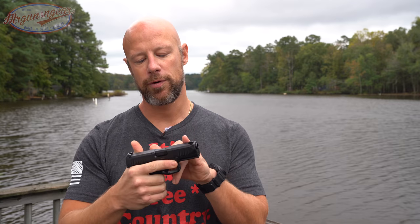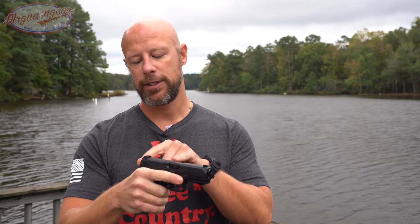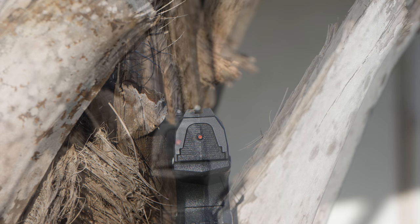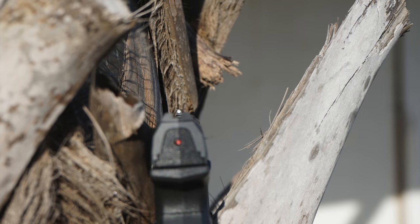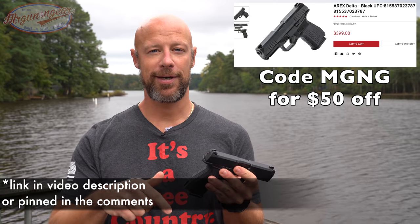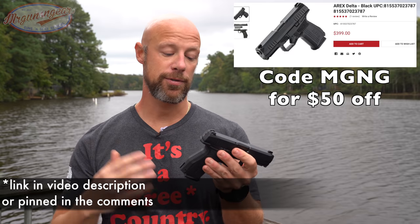Just under five pounds pull weight, very tactile audible reset. These things have cold hammer forged barrels and very good, usable sights — a blacked out rear with a white front sight. Right now these things are coming in at $350 with the code that you guys see on the screen. Links for all this stuff will either be in the video description or pinned in the comments so you guys can pick it up. For $350 for this gun, look around the internet — you're not going to see a bad review of it. The gun just works.